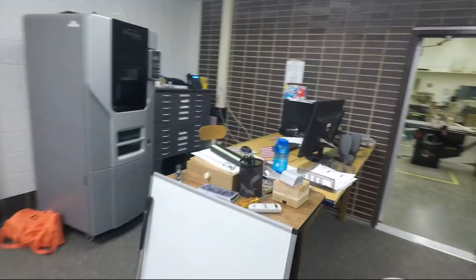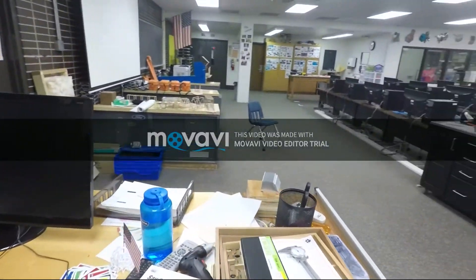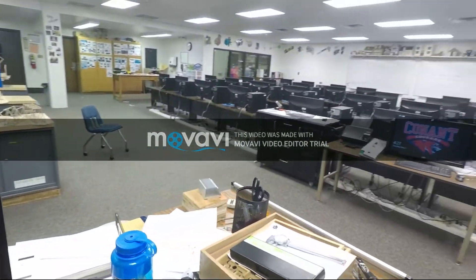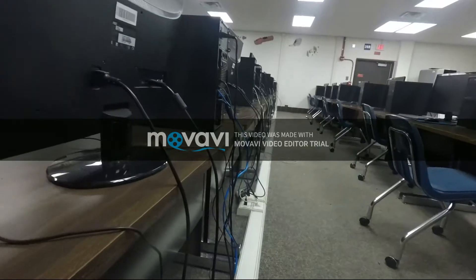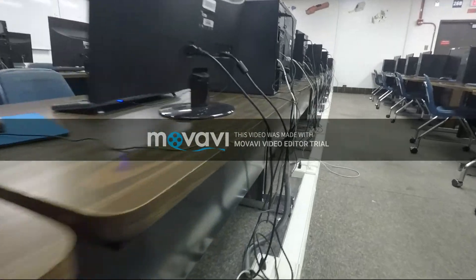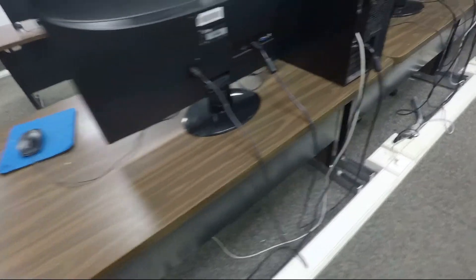Our current room doesn't allow this. The teacher is unable to see student computers, making it difficult to tell if students need help, if they're following along, or even on task. Electrical lines are unappealing, cause students to trip, and restrict the layout from changing beyond rows.